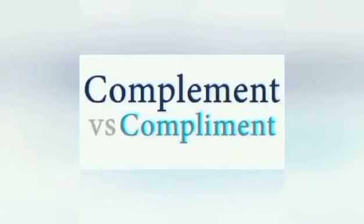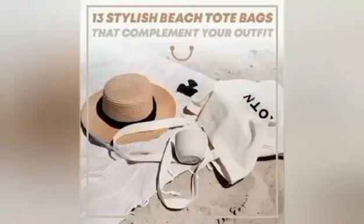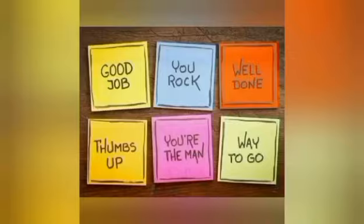These words are pronounced the same but you see the difference when they're written. 'Complement' means a thing that completes or brings to perfection, while 'compliment' is praise. Example: 'That dress complements your complexion.' 'Oh, thank you. I'll take that as a compliment.'